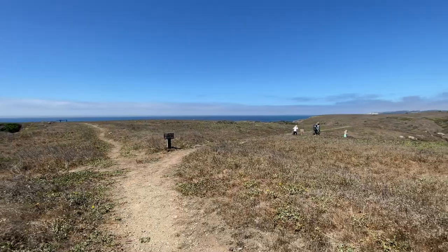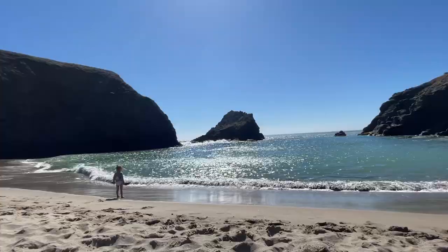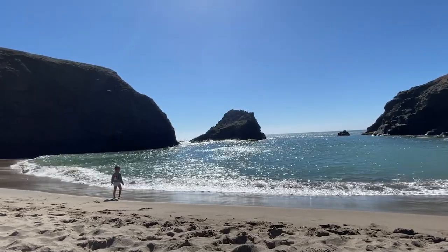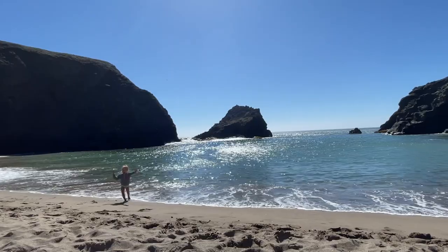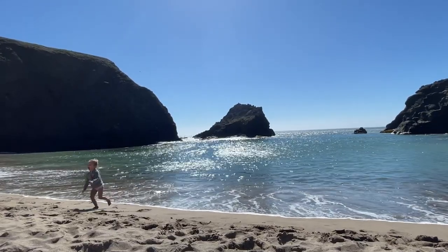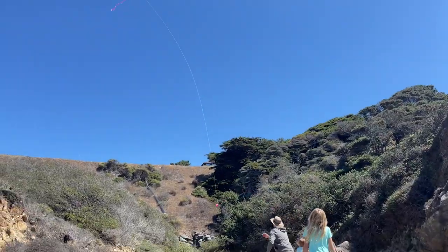The RV lifestyle is all about waking up and walking straight out your front door immersed in nature. We had a fun four days enjoying campfires, ocean waves, sandy beaches, kite flying, fishing, and enchanted forests with friends.